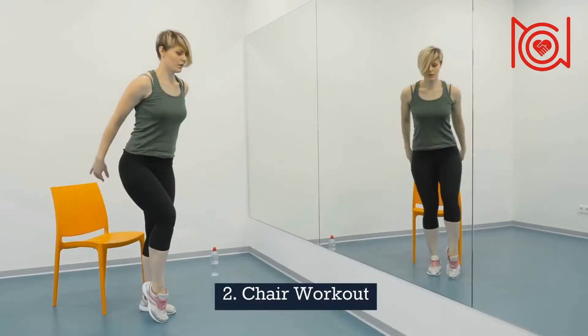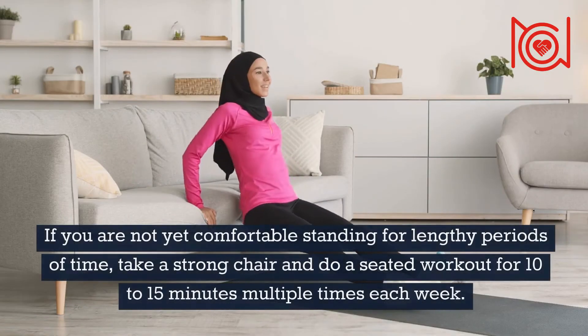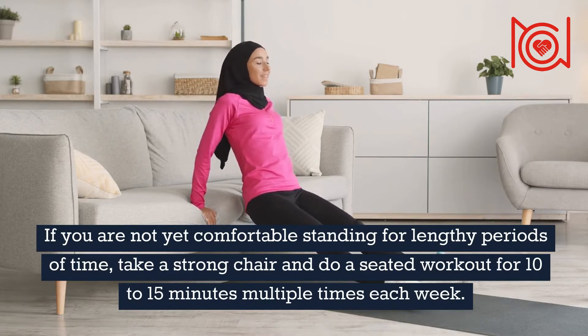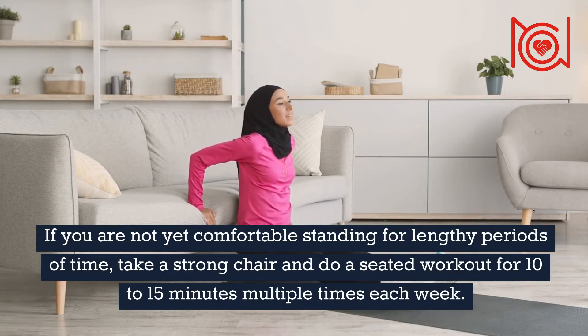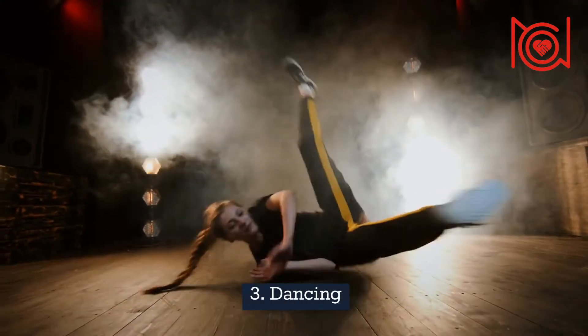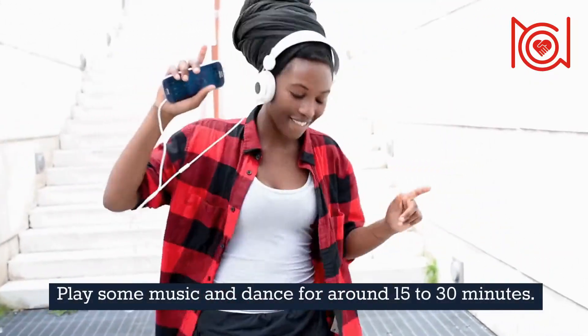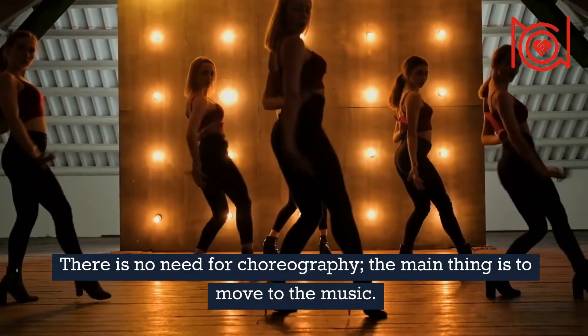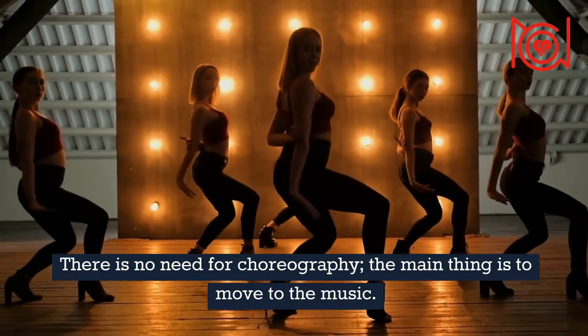2. Chair Workout — if you are not yet comfortable standing for lengthy periods of time, take a strong chair and do a seated workout for 10–15 minutes multiple times each week. 3. Dancing — play some music and dance for around 15–30 minutes. There is no need for choreography; the main thing is to move to the music.